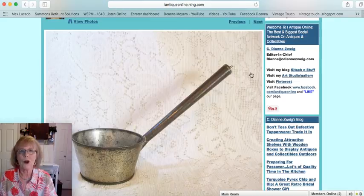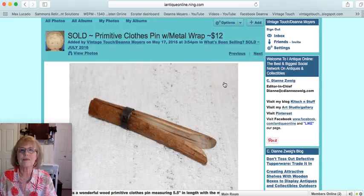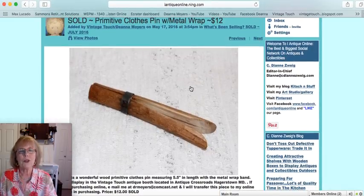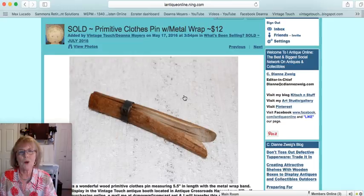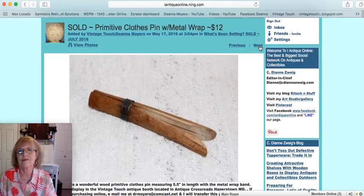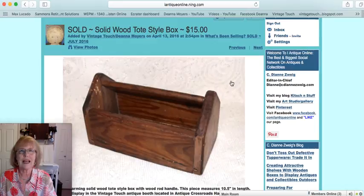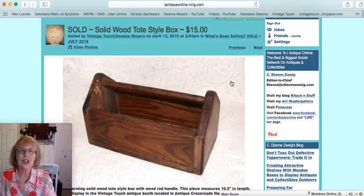This is an all-metal water dipper with a little loop on the long handle for hanging — a great wall hanger and very usable. That one sold for $13. I also had two primitive clothespins with a metal wrap, each 5½ inches long — I have some in my own laundry room with other early pieces, and they really are charming. They sold for $12 each. Then there was a little wood tote-style box, 10½ inches long — I had it in the shop with garden tools, but you could use it for many things. That box sold for $15.